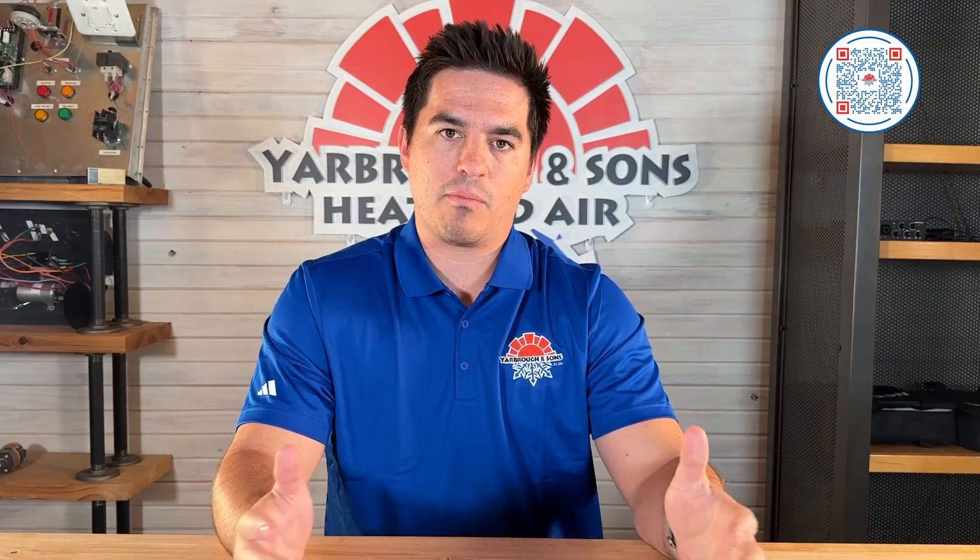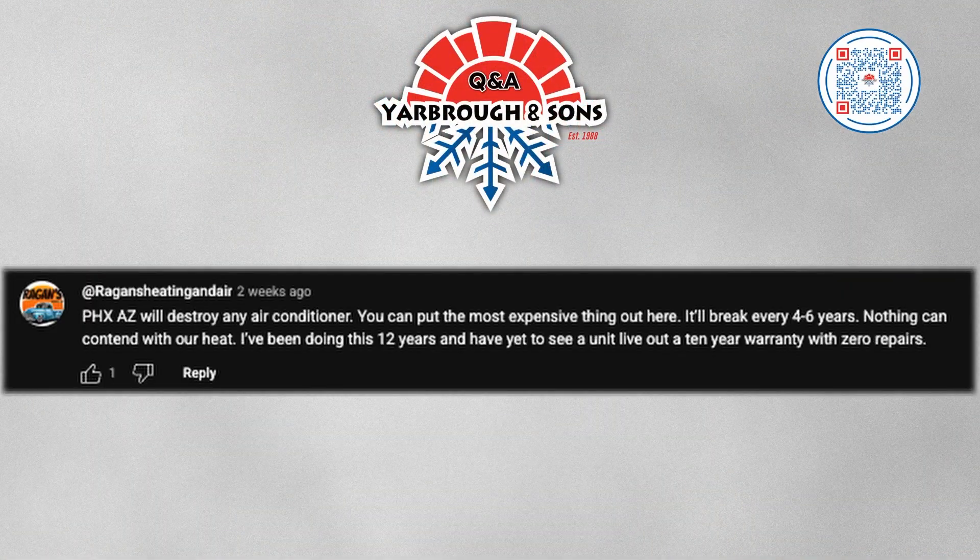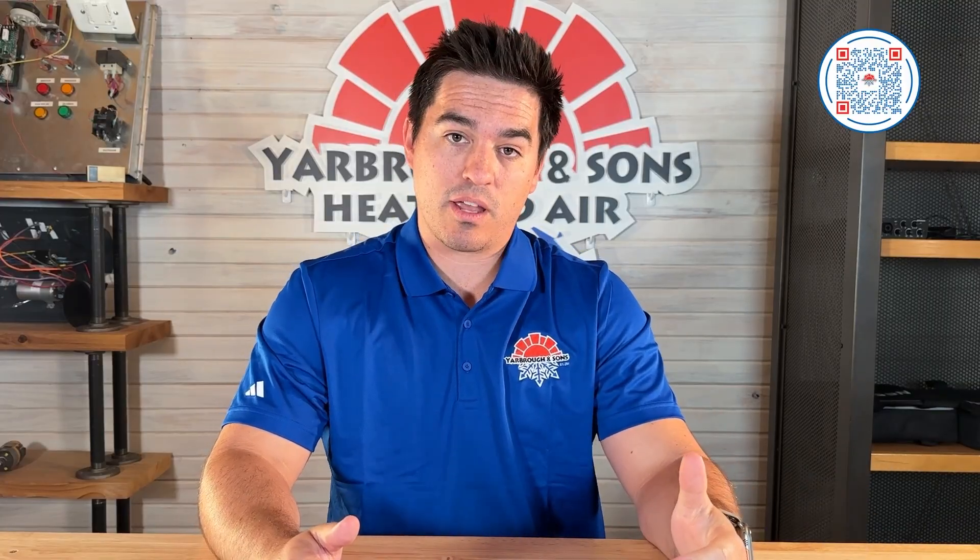Doing that preventative maintenance and maintaining the system is super important. This next question comes from Reagan's Heating and Air. They say Phoenix, Arizona will destroy any air conditioner — you can put the most expensive thing out here and it'll break every four to six years. Nothing can contend with their heat. They've been doing this 12 years and have yet to see a unit live out a 10-year warranty with zero repairs. We're based out of Oklahoma City, and I do know that systems within hotter and harsher climates don't last nearly as long.